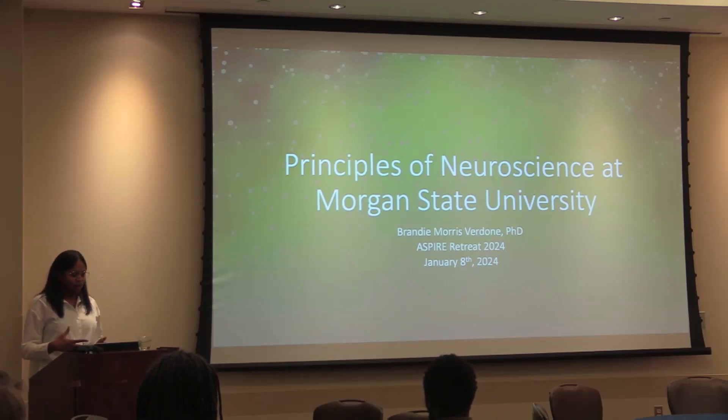I was given the opportunity to really make it my own and model it after a course that inspired me in my undergraduate education. I'll take you through my thought process for how I developed the curriculum for that course and some of the big takeaways I got from it.